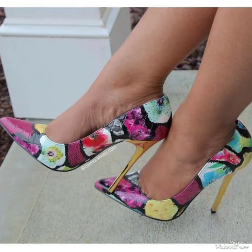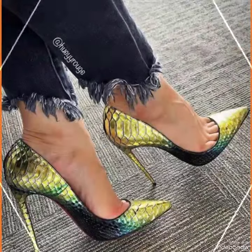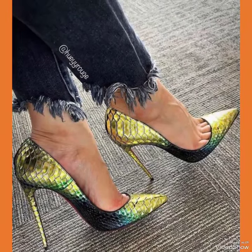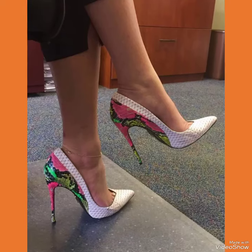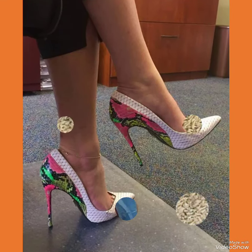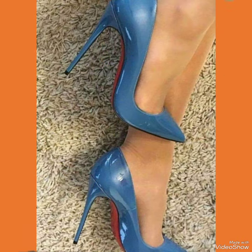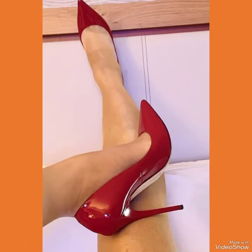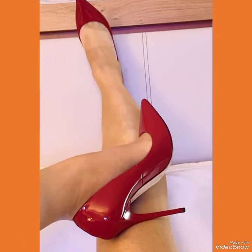Hello friends, how are you? I hope all of you are fine and doing well and enjoying the best conditions of health. Welcome back to my YouTube channel Fashion Industry. In this video you can see the beautiful colors with beautiful designs of office wear high heel sandals of 2023.